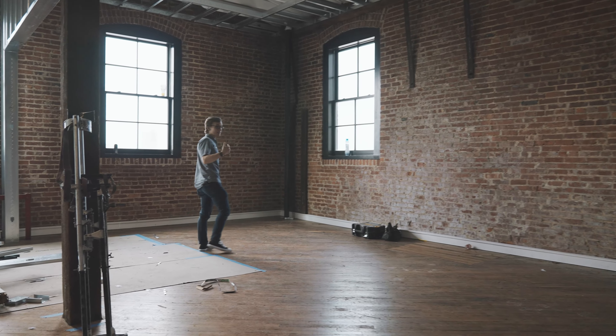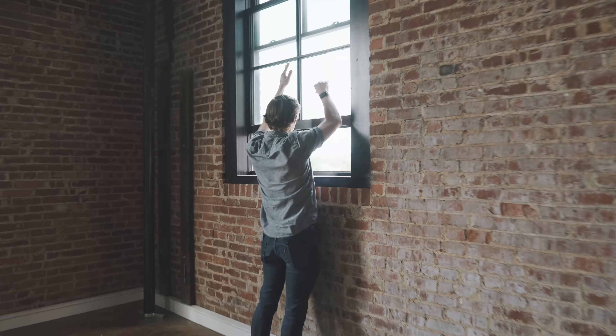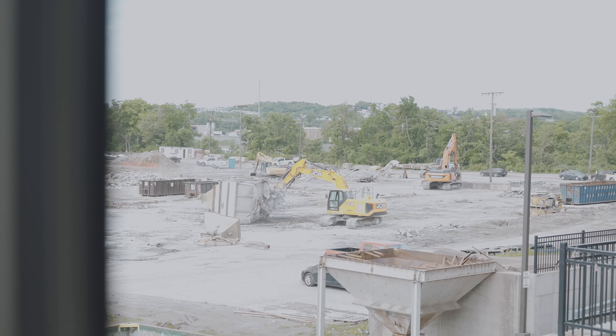So this is what everybody will see when they walk in here first, which is pretty exciting. Let's get some construction footage.